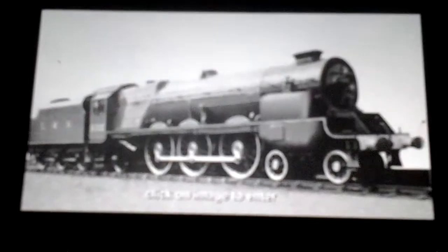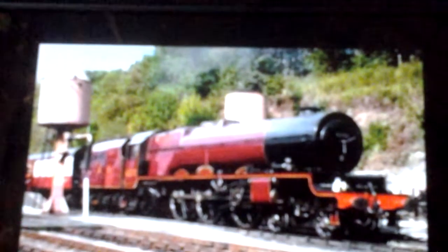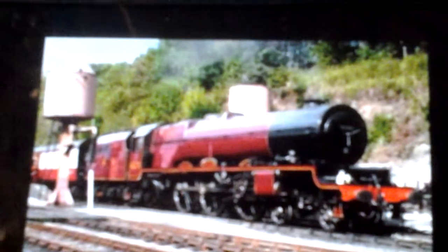Number 8: the London Midland and Scottish Turbomotive. This slightly funny-looking thing has a very interesting history behind it. It was designed by William Stanier. Before this one was built, there were first two Princess Royal class locomotives designed by William Stanier in 1933 — numbers 6200, named Princess Royal, and 6201, named Princess Elizabeth.